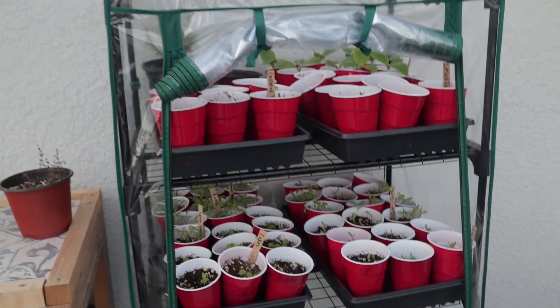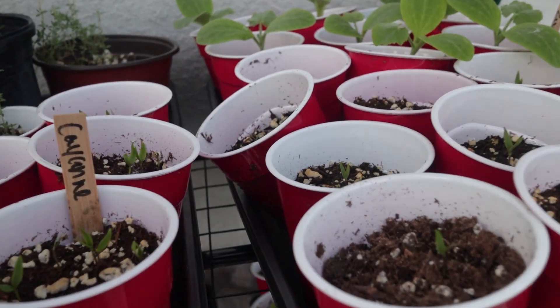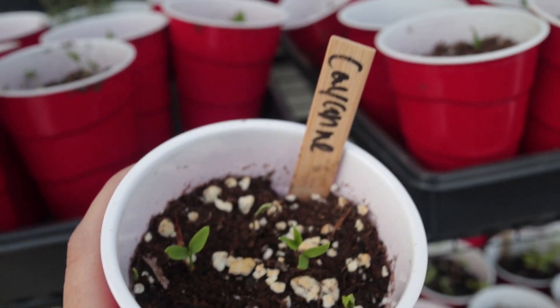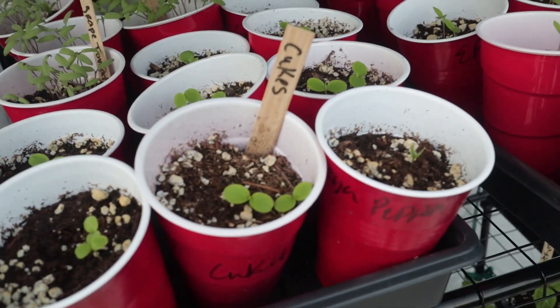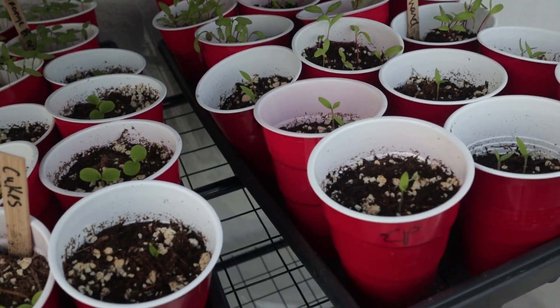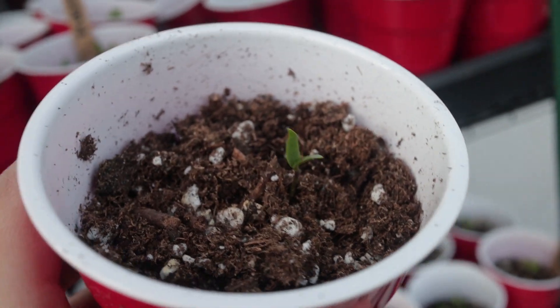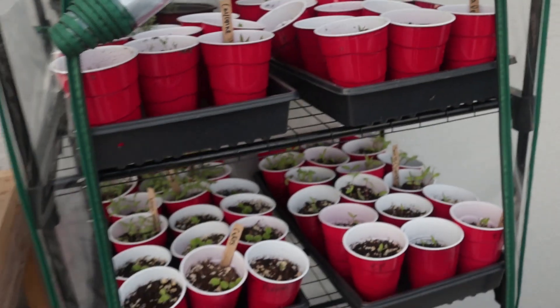First up for the February garden tour is our seed starts. Just about a week ago or so, this was completely covered in dirt and now we have little seeds. We have some cucumbers, we have some eggplants. The lesia peppers finally actually poked their way up this morning. I have this open here because it does get really humid — it's about 75 or 76 degrees and gets really hot in here. Those are our seed starts.